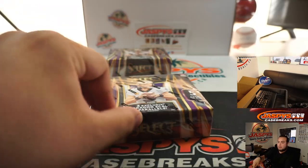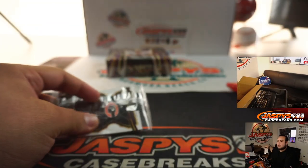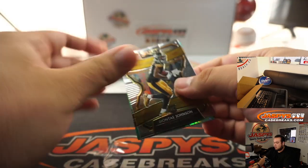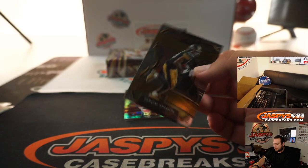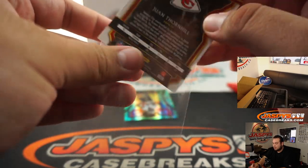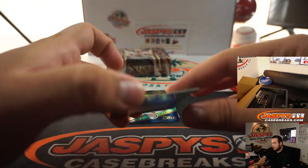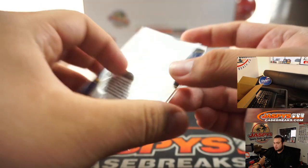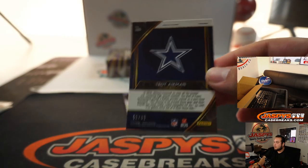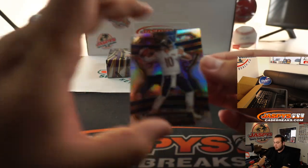Alright, next one. Deontae Johnson. We got a Juan Thornhill 50 out of 88. We got a Lamar Jackson 19 out of 88, a little Dragon Scale. Troy Aikman for the Cowboys. And Mitchell Trubisky silver.